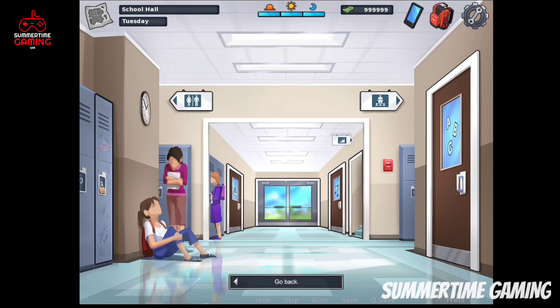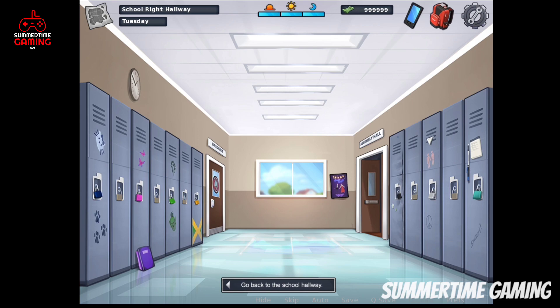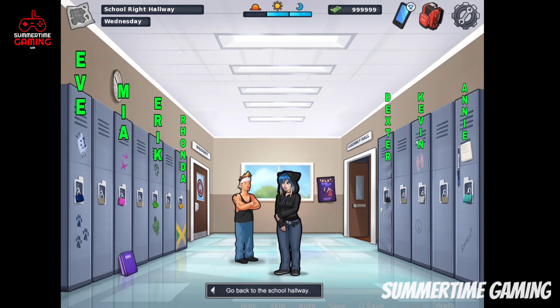There are also more lockers for students on the school right hallway. In the current update there are a total of seven lockers on the left and five on the right, of which four on the left and three on the right are accessible. The lockers belong to Eve, then Mia, Eric, Ronda, and on the right side, Dexter, Kevin, and Annie.